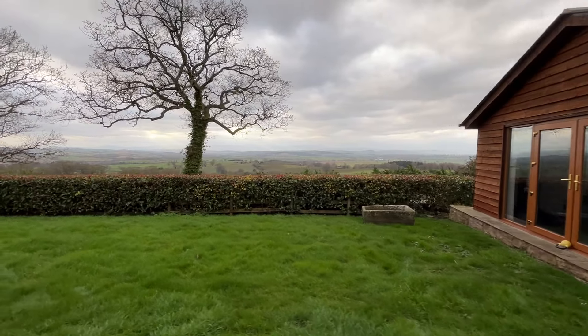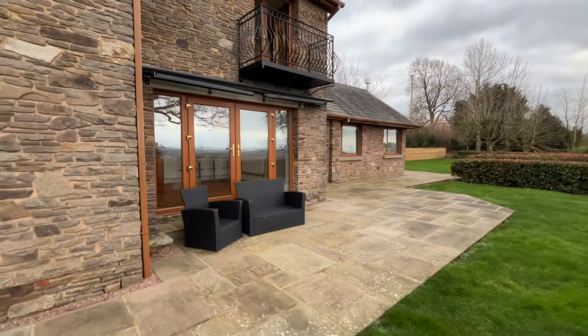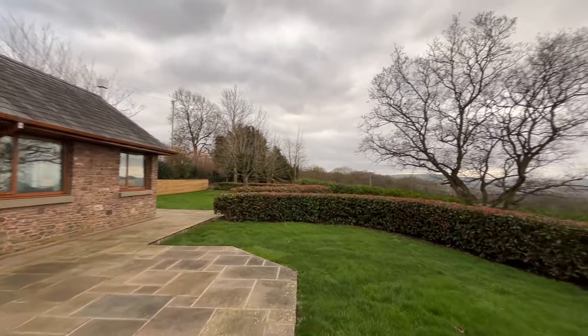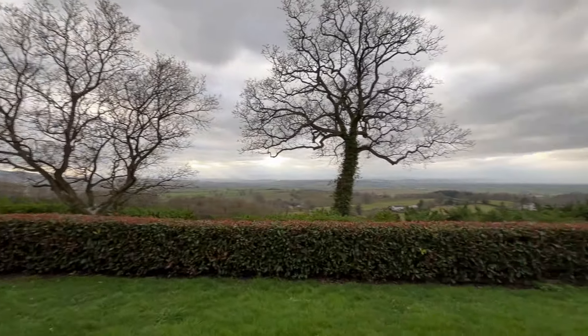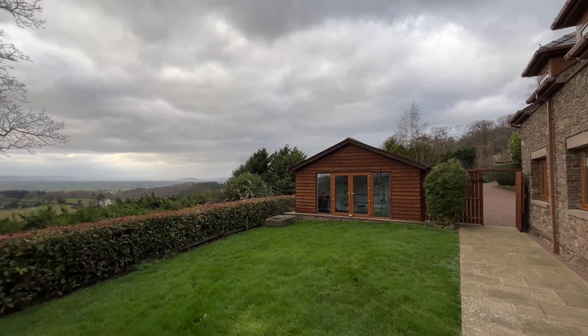This superb garden area is mainly laid to lawn with a patio area leaving the property on the ground floor, so perfect for outside dining. This would be absolutely superb for summer barbecues, entertaining, anything of that description.